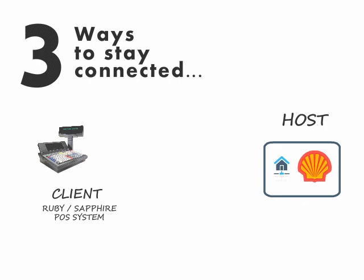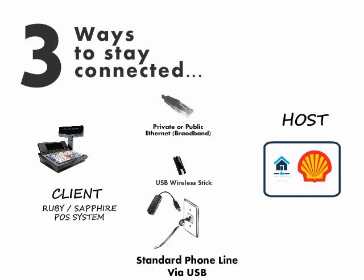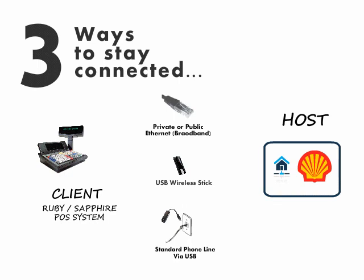Your Ruby or Sapphire system has three ways of keeping you connected. First, via private or public Ethernet from DSL or cable, such as Time Warner Cable. Obtain a wireless connection over a USB stick, such as that provided by Verizon. Or, use a USB dial-up adapter for a dial-up PPP connection from a provider such as Net Zero.